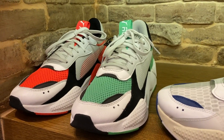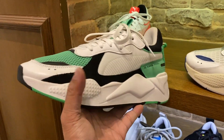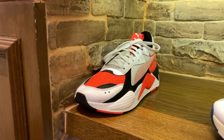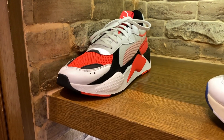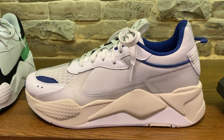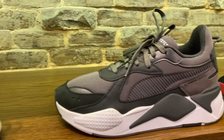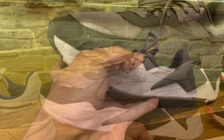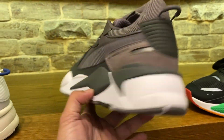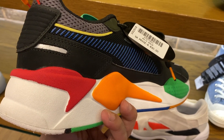Here we have the Puma selection. These are the RSXs — they have so many colorways that are really really nice. So this is like a green colorway with white, this one is like an orange color with white. The prices of these is at 6,630 Pesos. We have a white, gray, and teal colorway — these are nice, first time I've seen this. We also have the gray, black, and white colorway over here.